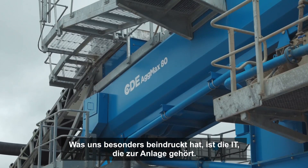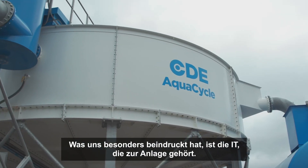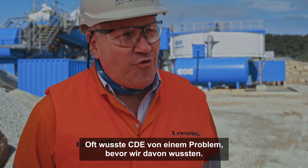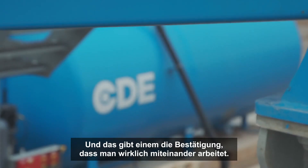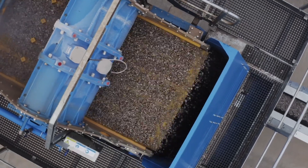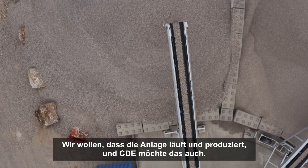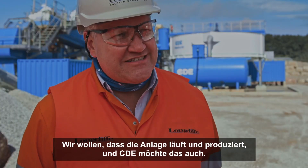This is the first time we've had a washing plant and we've had a lot of learnings, and one of the things that really impressed us was the IT that was related to the plant. A lot of the time if we've got a problem, CDE know about it before we do, and that just gives you the confidence that you're working together. What we want is the plant to be running, we want to be making products, and CDE are exactly the same.